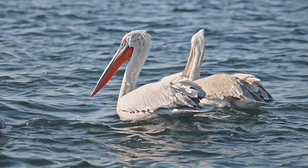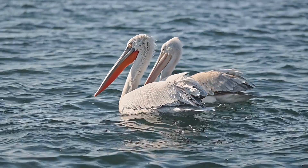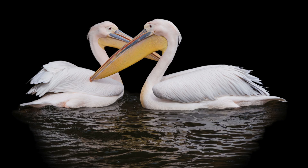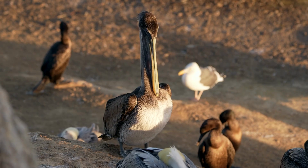During the breeding season, the beaks and pouches of pelicans become brighter — sometimes red, yellow or blue, depending on the species. They form monogamous pairs for the breeding season, and both parents are involved in the incubating of eggs. After 30 to 36 days, the eggs hatch.